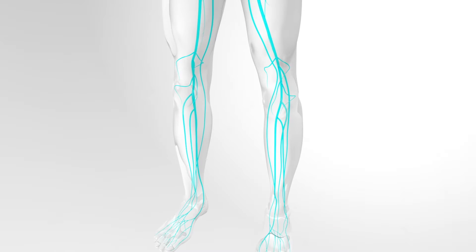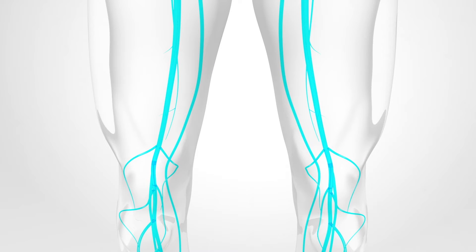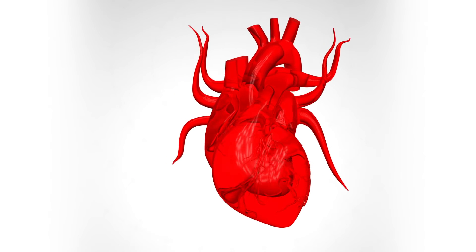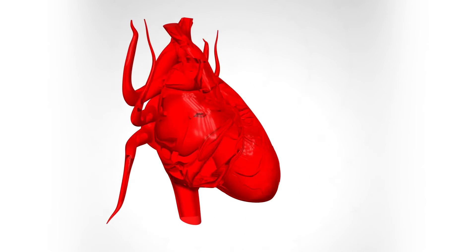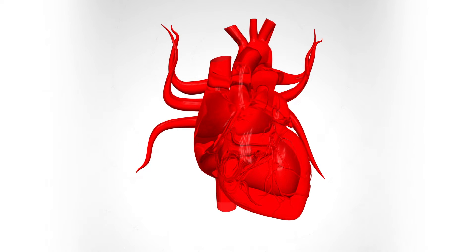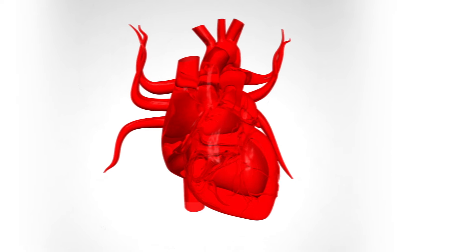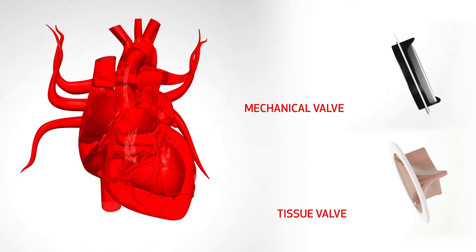If veins are needed, they will come from your leg. Your surgeon will harvest these vein segments in a minimally invasive procedure before the open-heart surgery begins. You may have some pain at the incision site, but your leg veins will still function normally even after a segment is removed. If you are having a valve repaired or replaced, the surgeon will not need to use arteries or veins. If valve surgery is needed because one or more valves are not functioning adequately, your surgeon may recommend surgical repair or replacement, using either a mechanical valve or a tissue valve depending on your age and medical conditions.